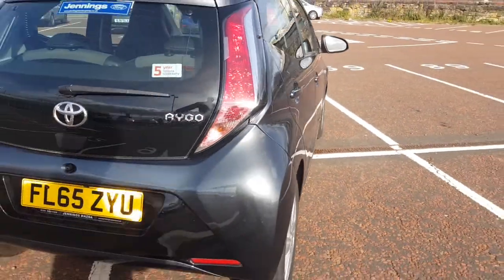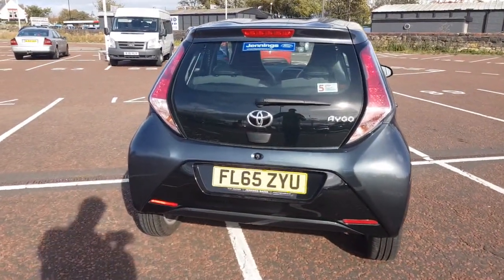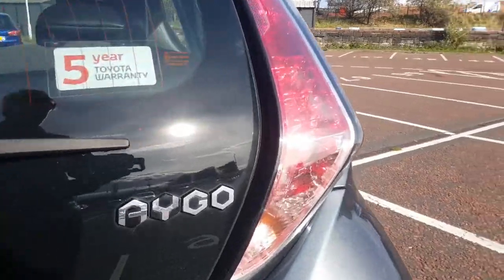As you're buying from Jennings, the vehicle will come fully checked over and road tested before you buy, as well as being serviced and MOT'd if required.